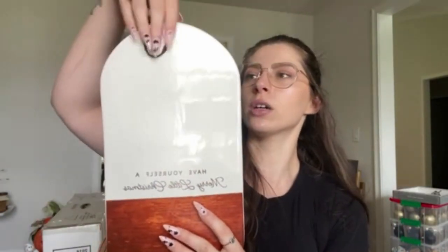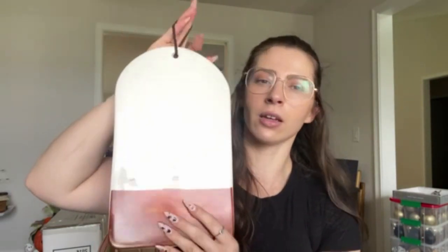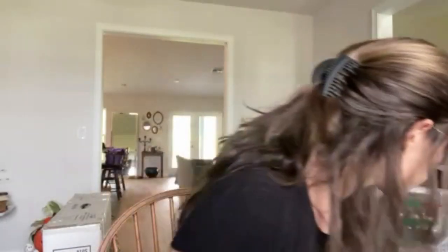Next box. Do we remember these from the Target dollar spot last year? Everyone was going crazy for them. I found a ton for 50% off clearance at Target, so I did go ahead and grab one. I think it's just really simple and it would look just cute on my kitchen counter, kind of leaning against something. It's cute — it was like $2.